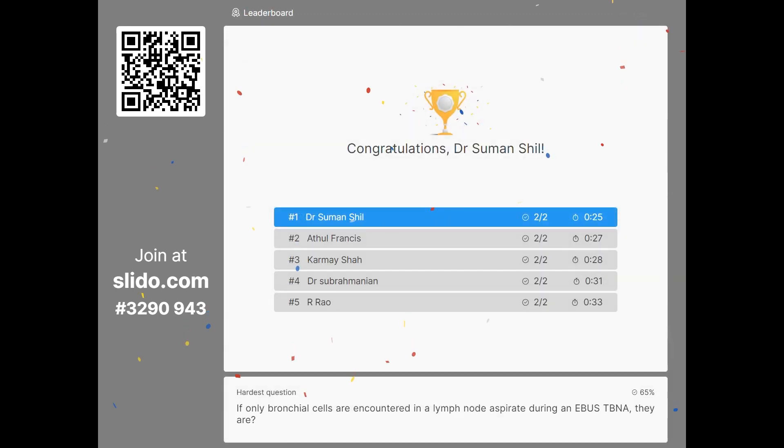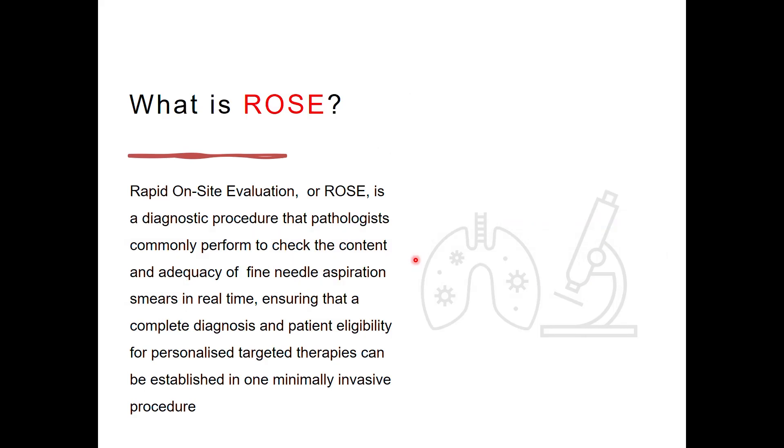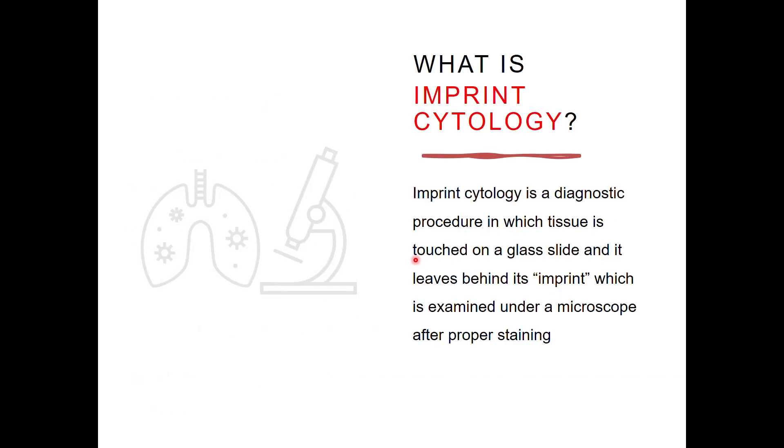Rapid on-site evaluation is a diagnostic procedure where pathologists check the content and adequacy of the fine needle aspirate smears during an EBUS procedure. After adequacy is established, a diagnosis is rendered in real time. This helps in patient eligibility for personalized targeted therapies. Imprint cytology is when a biopsy — a cryo or a TBLB — is imprinted on a glass slide, leaving behind its imprint, which is then examined under a microscope after proper staining. This is also part of ROSE.